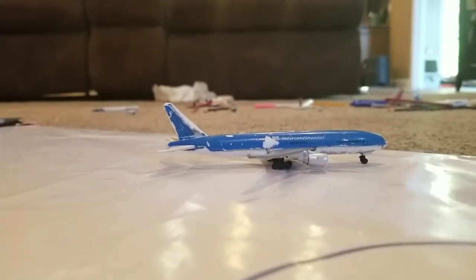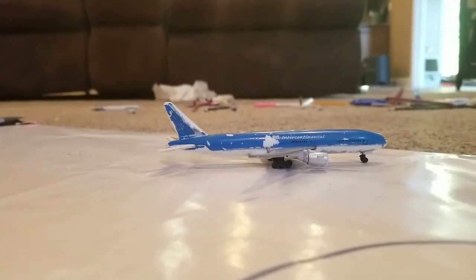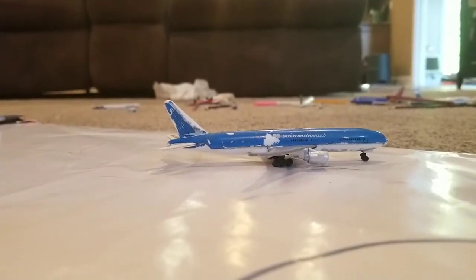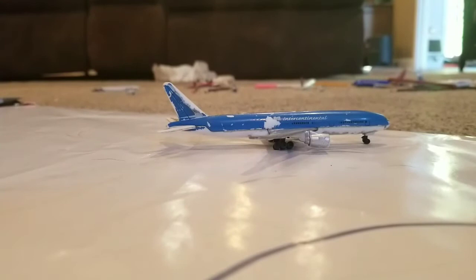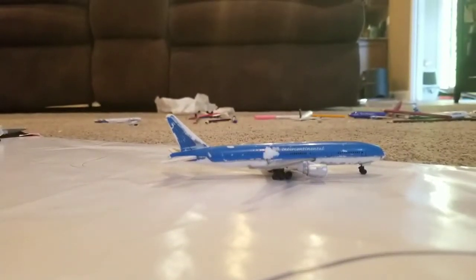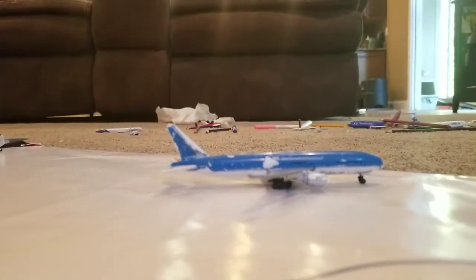Here's a Continental 777-200 in line for the runway, which leads out to Amsterdam. Earlier, about 40 minutes ago, it came from — I believe — Rome.